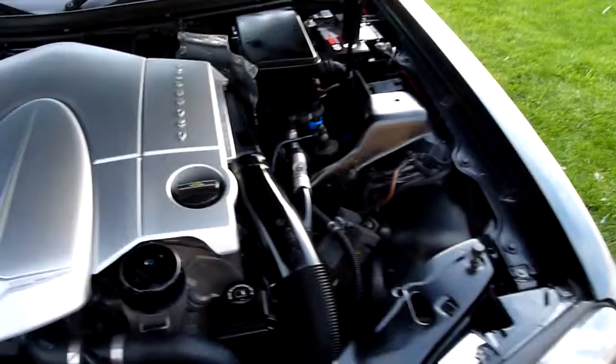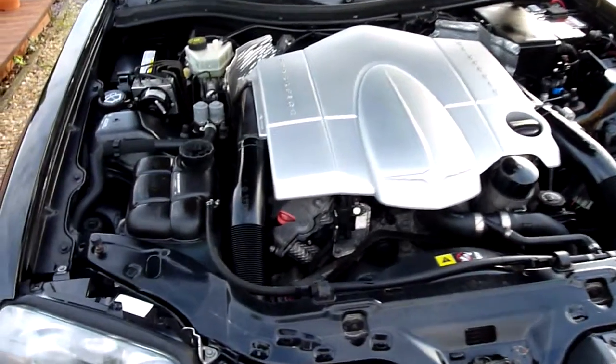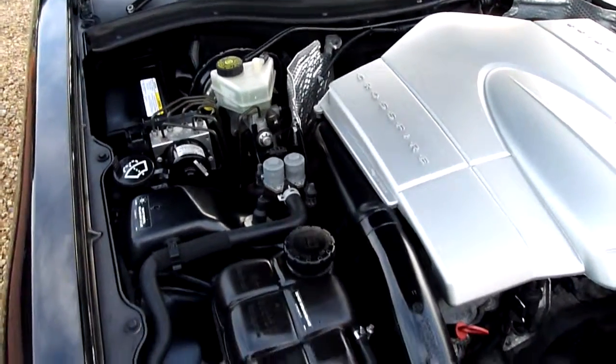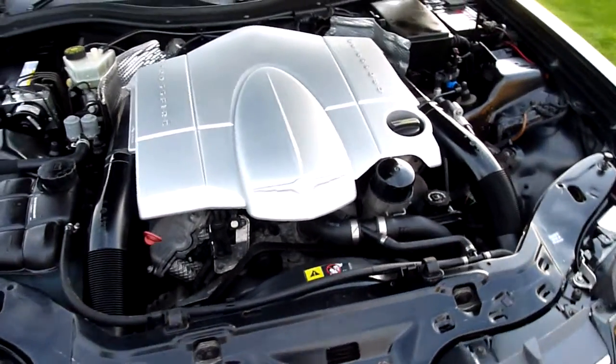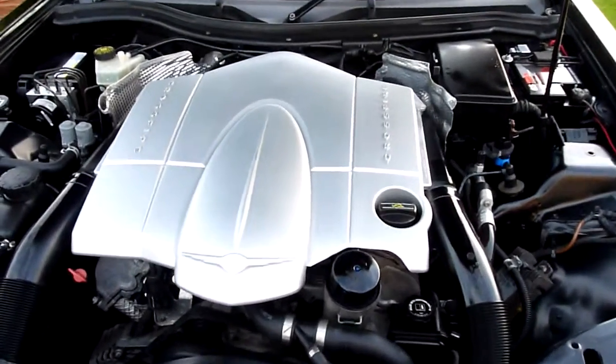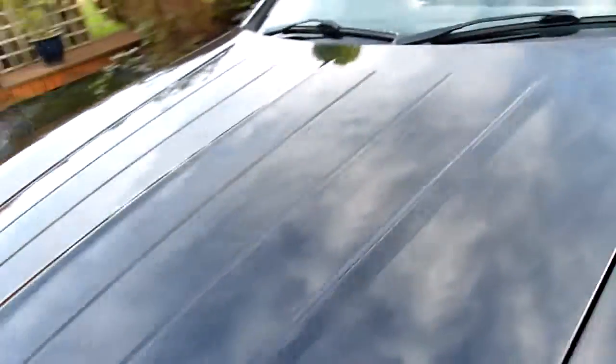We'll come round and have a look under the bonnet. That's a fabulous 3.2 litre V6 — that's what an engine should look like. Bonnet all nice and clean, no marks or anything on there, no rust. Not surprising being a garaged car.